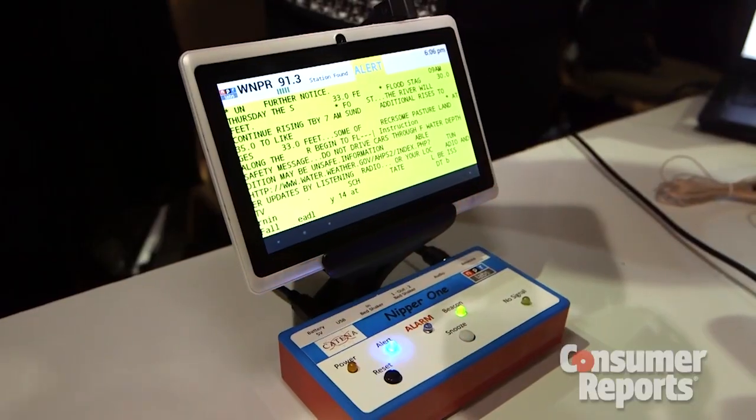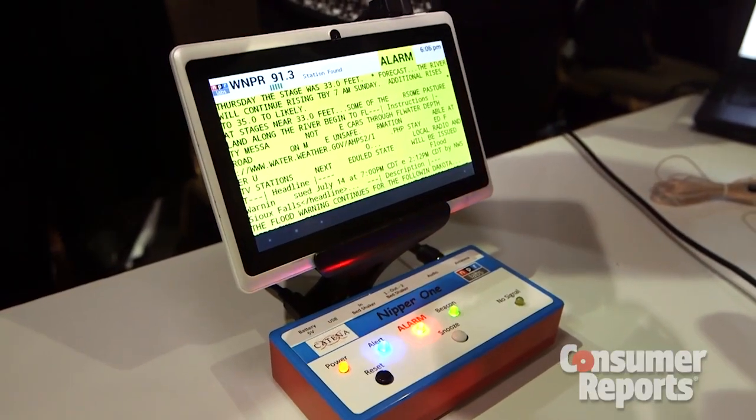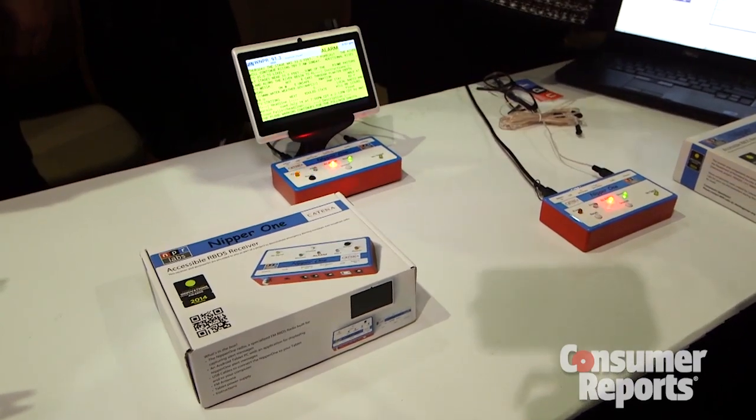We really like this item because it's a way of helping people, and this is what NPR is all about — and we like that too, because we're about that too. I'm Maria Rerasich from Consumer Reports.